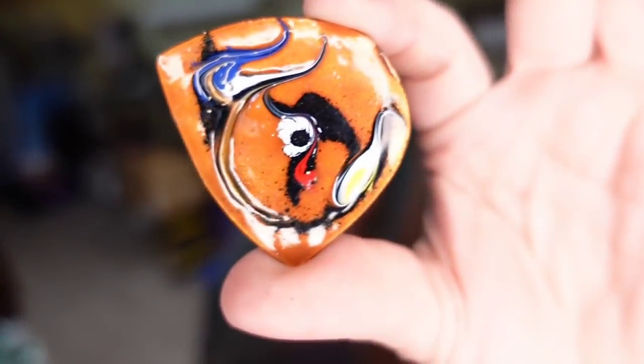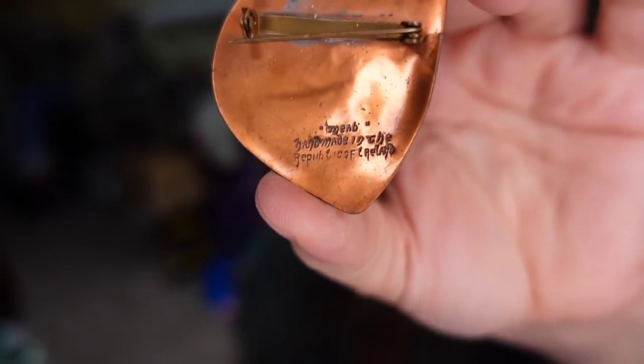This one has been here two years — you really never know how long something's going to sit. This is a copper and enamel brooch, signed on the back 'Republic of Ireland.' I don't know why it took so long to sell. It sold for $16 plus shipping, and I'm less than a dollar in, so it'll be about a $12 profit. But it took well over two years.